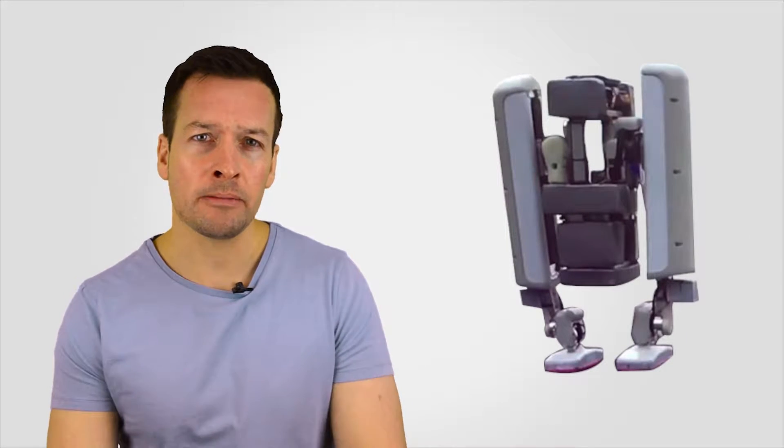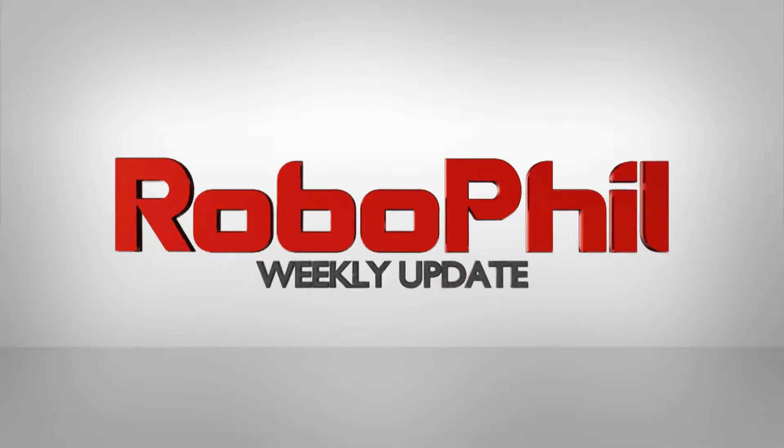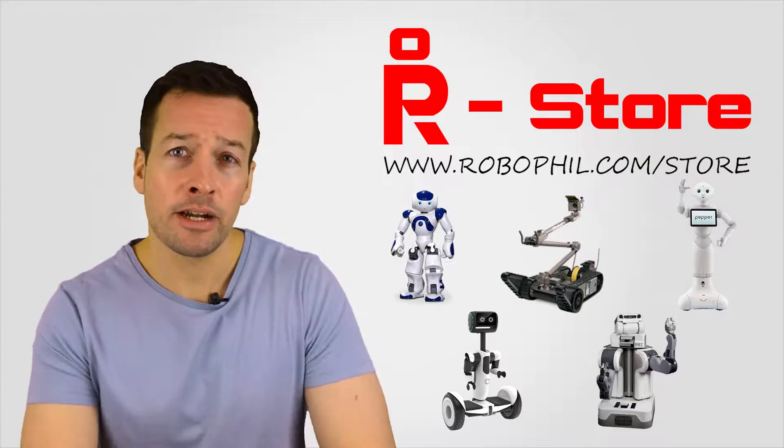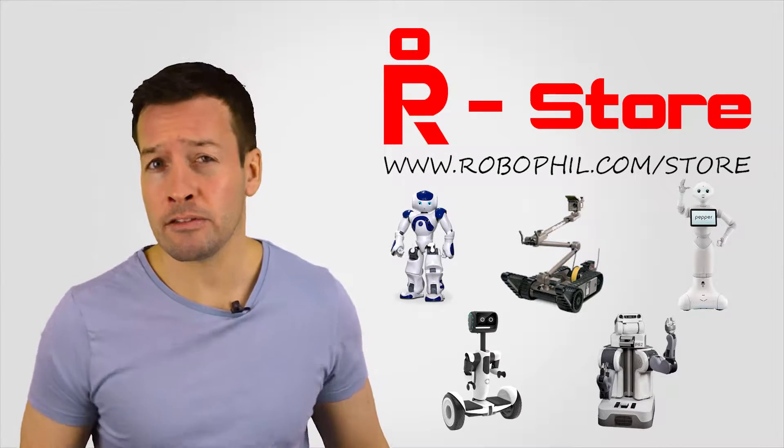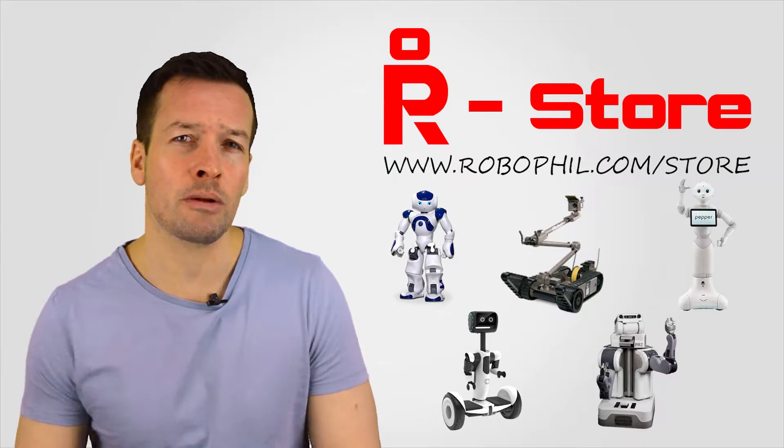Today we're looking at Google's Alphabet that has a new robot, the octopus soft robot, and the Big Eye robot. If you're looking to find out where to get your hands on any of these robots in this weekly robot update or any other robots, then please visit my online RoboPhil store.